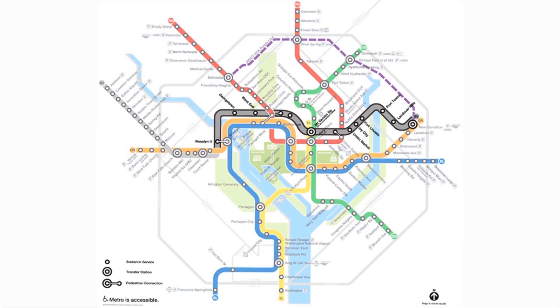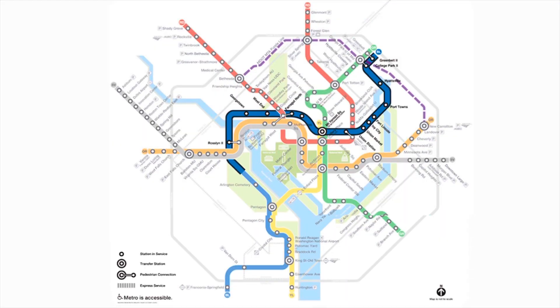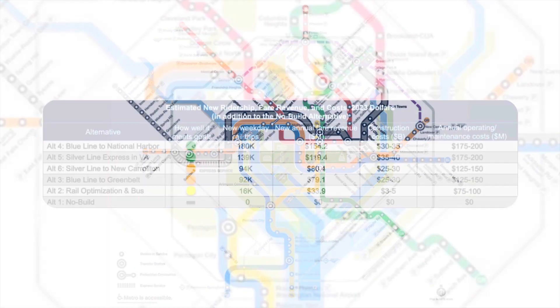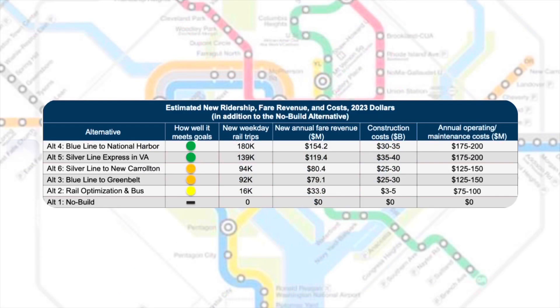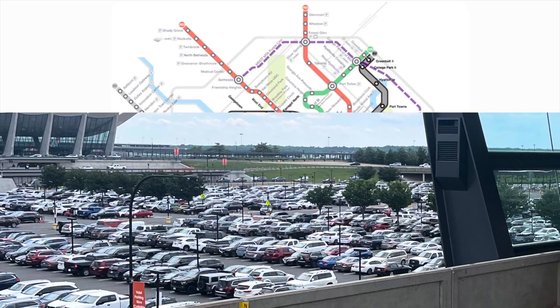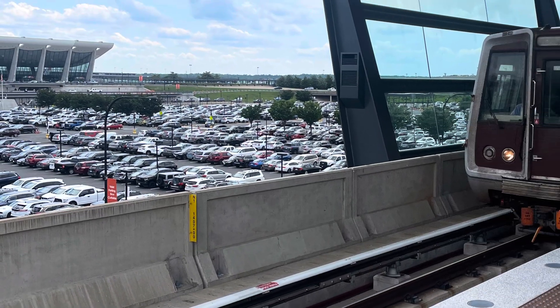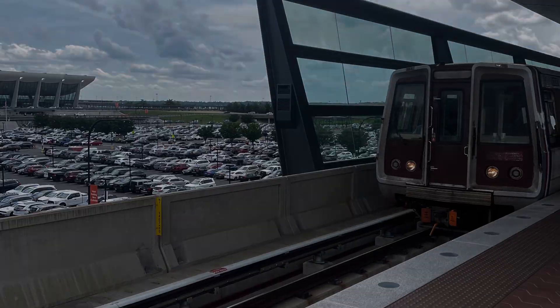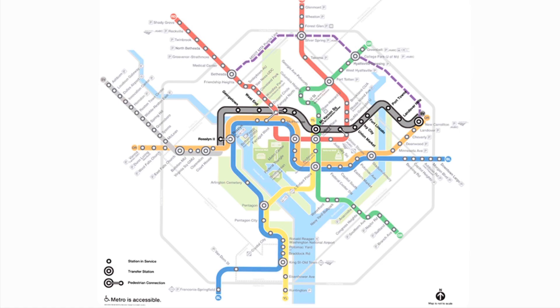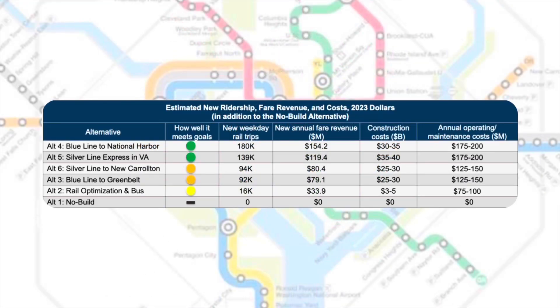The new line could become part of the Silver Line or the Blue Line. One proposal would see half of Silver Line trains run as express for a brief segment before all Silver Line trains would head into the new tunnel and end up at Greenbelt. This proposal would cost the most, at nearly $40 billion. It's not a bad plan, but the local/express service is a little complicated, and people living in suburban Virginia just got a brand new transit project — the Silver Line. Cheaper alternatives would see either the Blue Line run to Greenbelt or the Silver Line running to New Carrollton. Both projects would cost between $25 to $30 billion and generate 90,000 new trips a day.